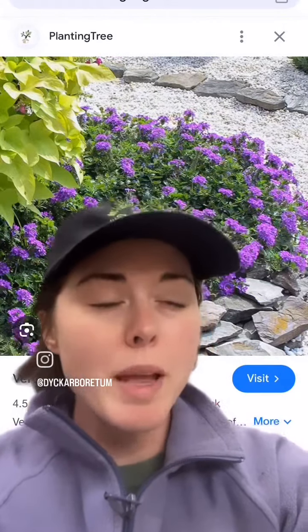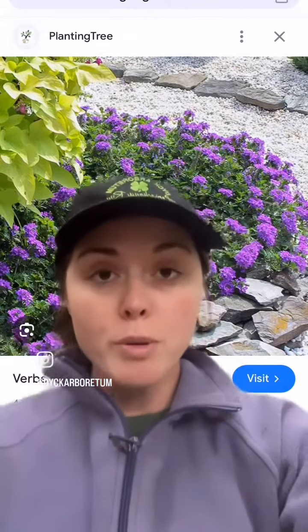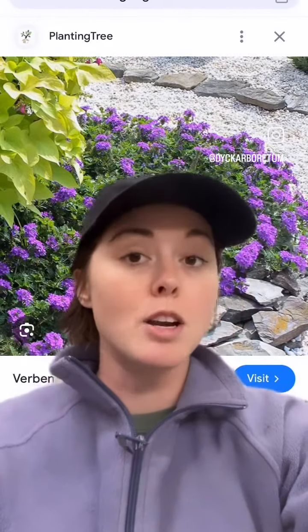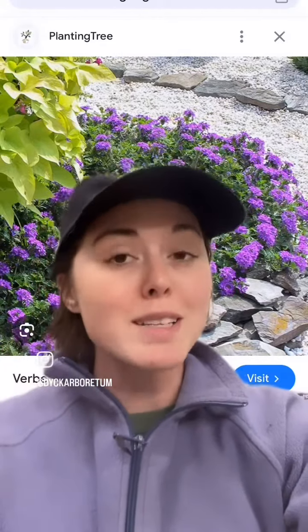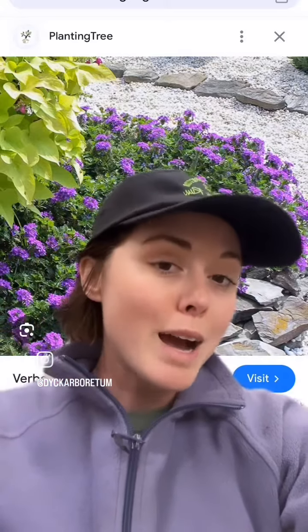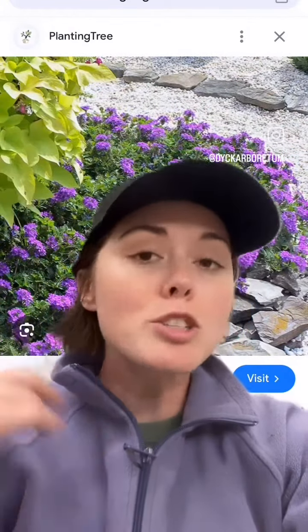One of the main complaints about Verbena is that it's not super long-lived. It is so floriferous — it blooms a long time in the season and has a lot of flowers in each cluster, but anything that blooms that much means it might not live as long. It takes a lot of energy. So this thing will sometimes start out, die out in one area, but move over to another area — kind of creeps around the garden, which is fine.